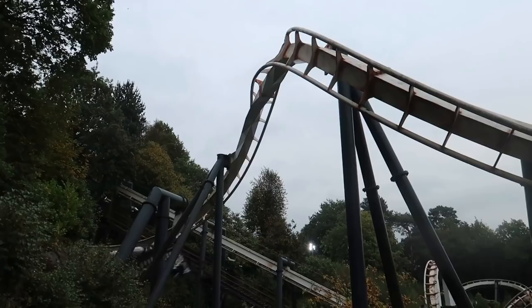Personally, I always begin my day in Forbidden Valley, where I can take advantage of Nemesis before that area and coaster get busy from around midday and the afternoon.